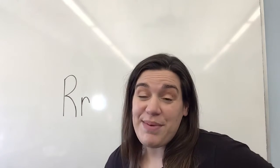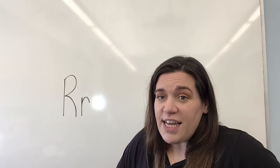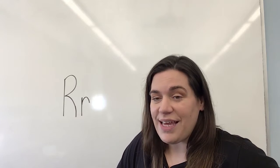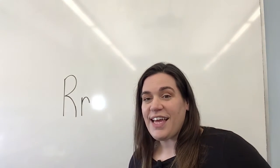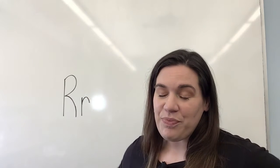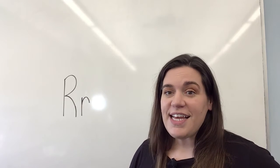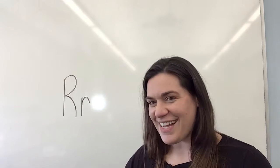Let's sing our ABCs together. A, B, C, D, E, F, G, H, I, J, K, L, M, N, O, P, Q, R, S, T, U, V, W, X, Y, and Z. Now I know my ABCs. Next time won't you sing with me? Great job.